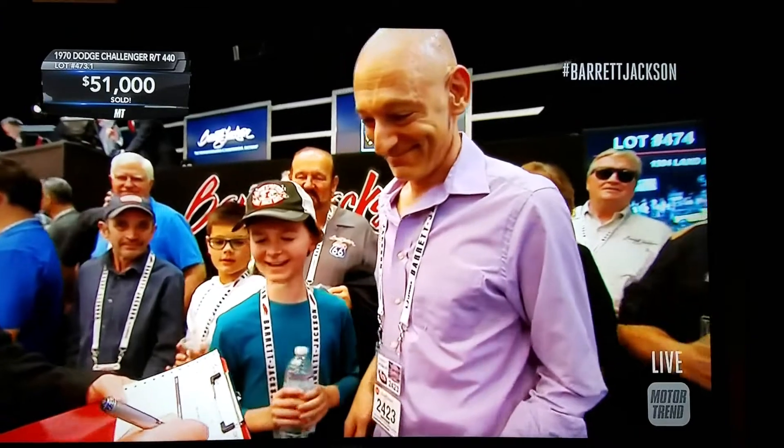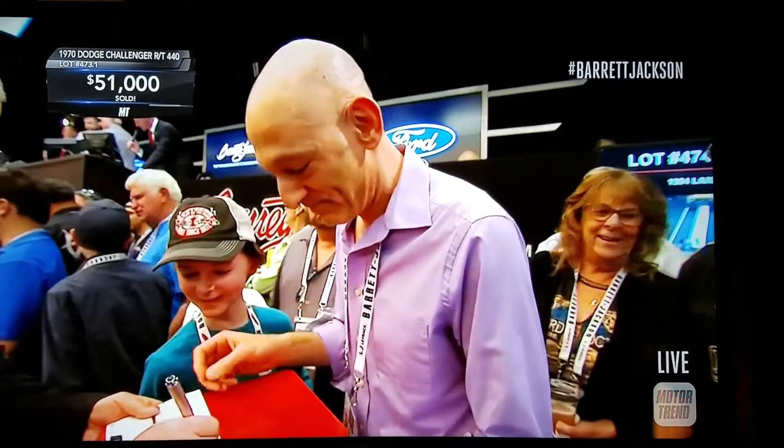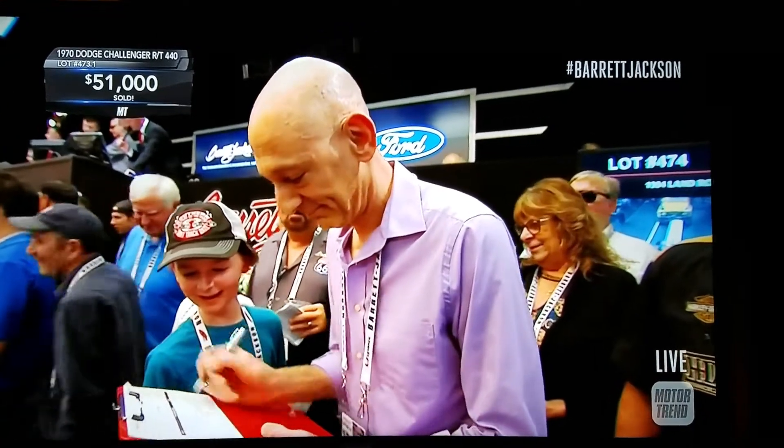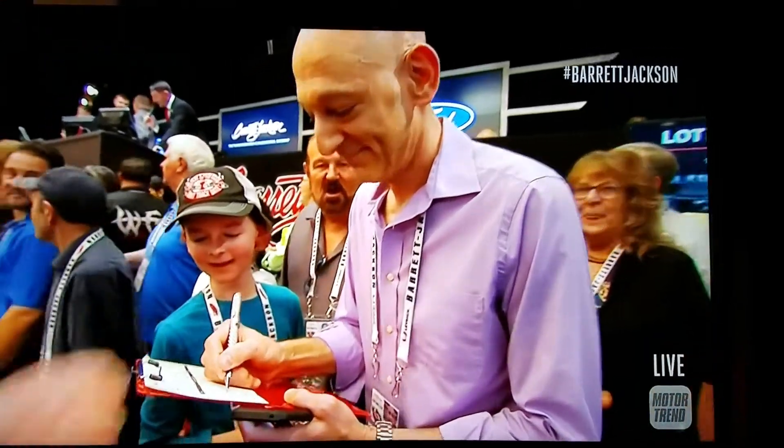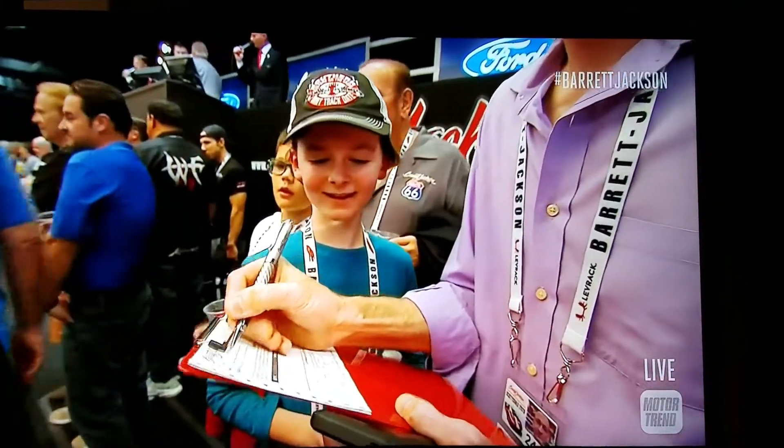$61,000 to that gentleman on the block right there. I think he was the one bidding on the earlier Challenger and didn't get that one, but he definitely pulled off this one — sharing that moment with his son up on the block. That's a moment they're both going to remember for a long, long time. I'd love to see kids getting involved in the hobby — that's absolutely wonderful.